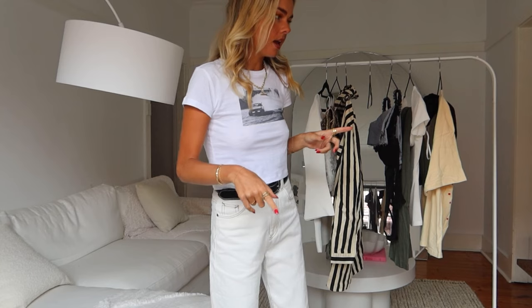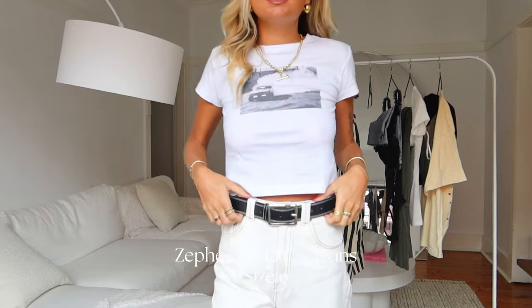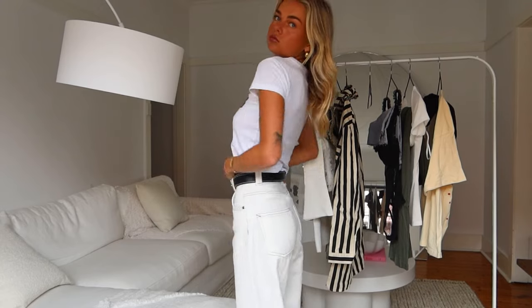Princess Polly jeans are my favorite — I think I only own Princess Polly jeans. There's one specific pair of blue Princess Polly jeans that I wear all the time, and I always get asked about them because they're the perfect fit. These remind me of them. So these are like a white jean with stitching on them. I'm obsessed with this outfit — let's move on to the next one.